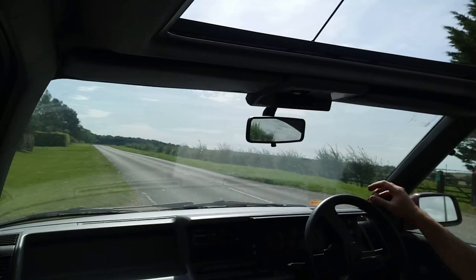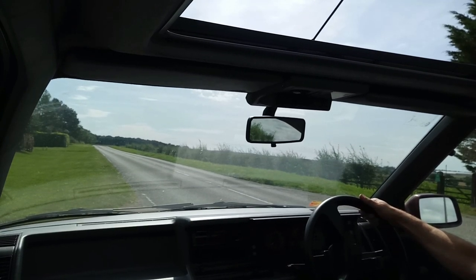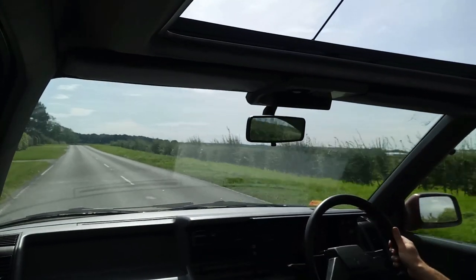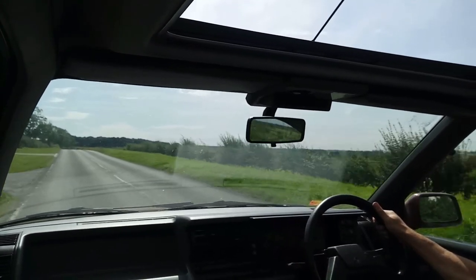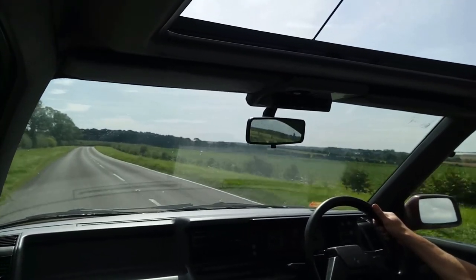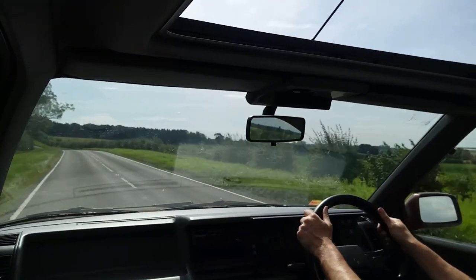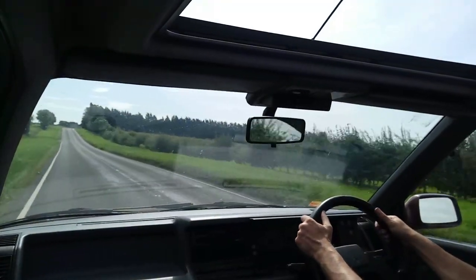I think we'll do a mild acceleration test — I'm not going to absolutely hoof it because it's too nice a car for that, not going near the red line, but just to give you the sound under load. Brisk enough really — and that's with a self-imposed 4,500 rpm red line.